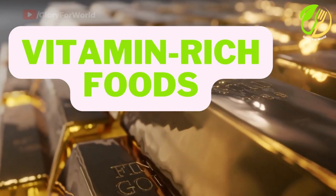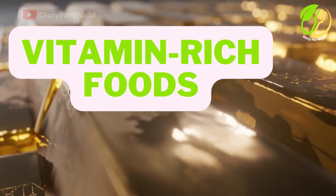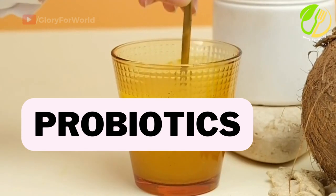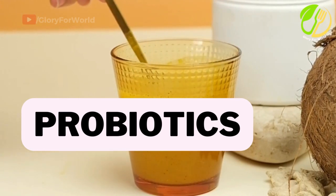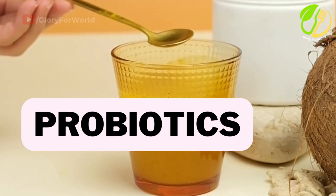Vitamin-rich foods. Consume foods rich in vitamins A, C, and D, as these vitamins play a crucial role in immune function. Probiotics. Incorporate probiotic-rich foods like yogurt, kefir, and sauerkraut to support a healthy gut, which is closely linked to immune health.